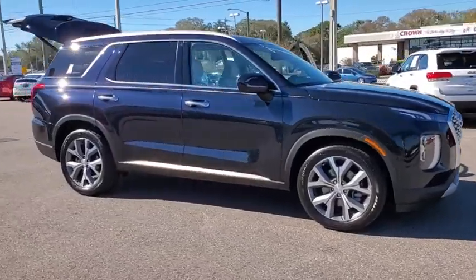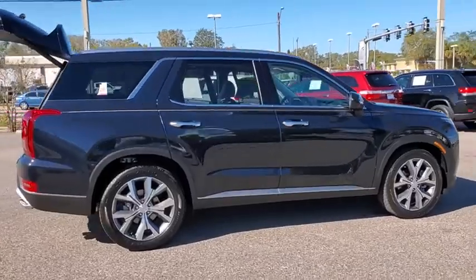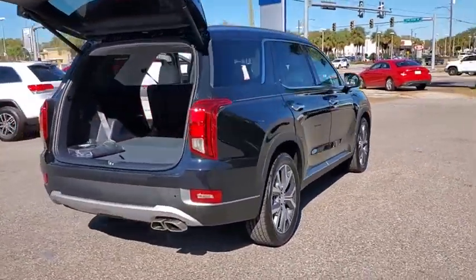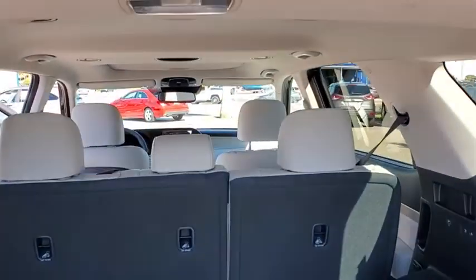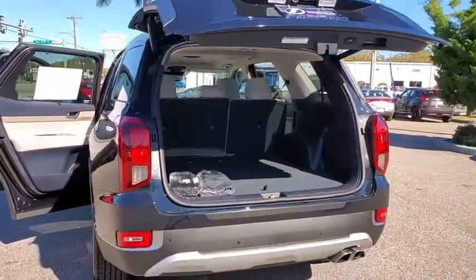Take a ride in the 2020 Hyundai Palisade. The Hyundai Palisade includes loads of interior room, third row seating, and a stylish exterior. Throw in all the additional technology features and your family will be thrilled to ride around in style. Here are some of this vehicle's great options.